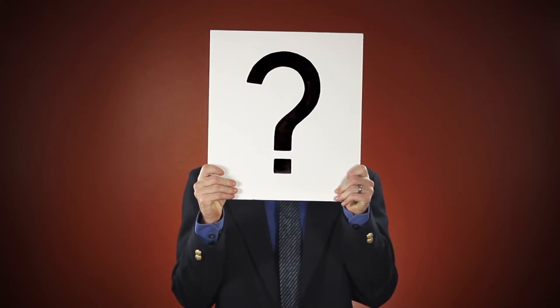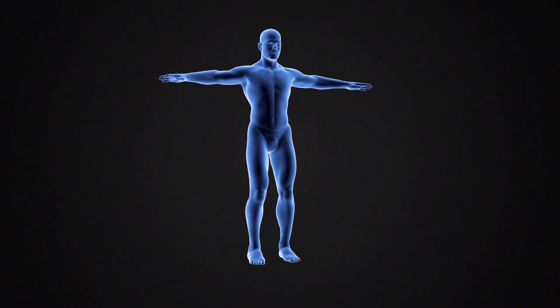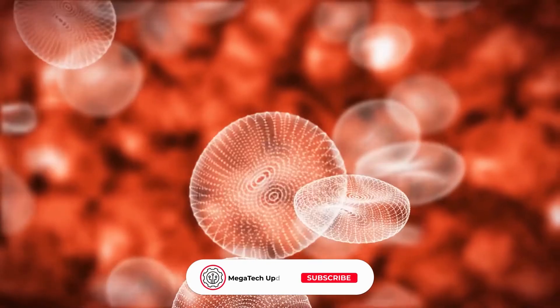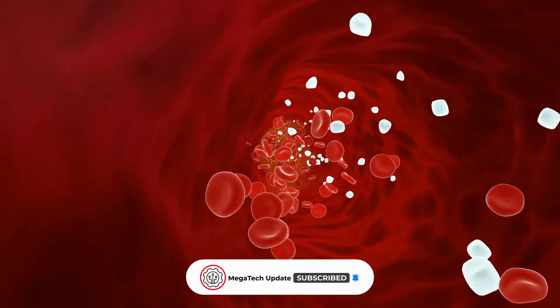What is your opinion of nanobots entering our bloodstreams and gaining control of modified parts of our body? Let us know your thoughts in the comment section below. We would love to have your feedback. See you with more amazing stuff soon!